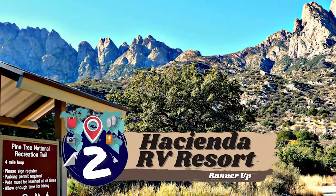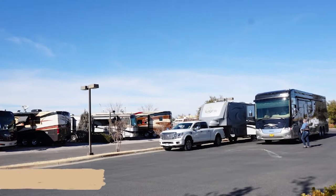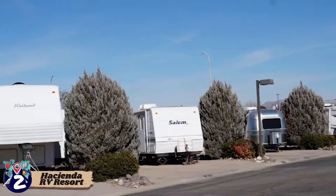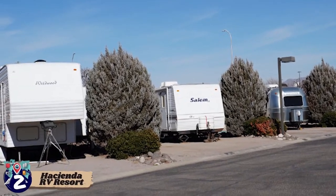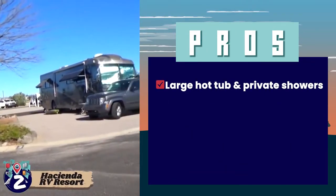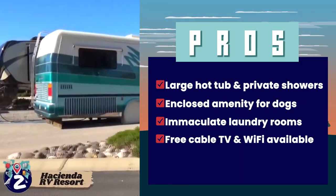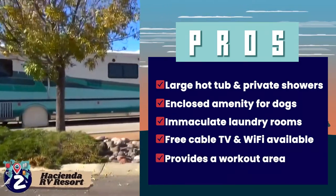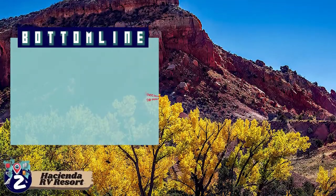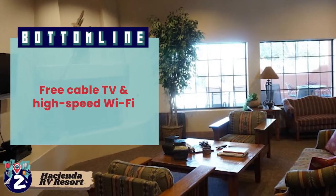Next we have our runner-up, Hacienda RV Resort. The RV park has well-maintained paved roads accommodating 113 RV sites with 30/50 Ampere electric service and full hookup including water, sewer, and electricity. It also has pull-through sites, back-end sites, extra-long back-end sites, and sites for big rigs. Its pros are: a large hot tub and private showers, an enclosed area for running dogs, immaculate laundry rooms, free cable TV and high-speed Wi-Fi, a workout area, and a community clubhouse with tables and chairs to socialize. Bottom line: perfect location to relax, a community clubhouse, and free cable TV and high-speed Wi-Fi.